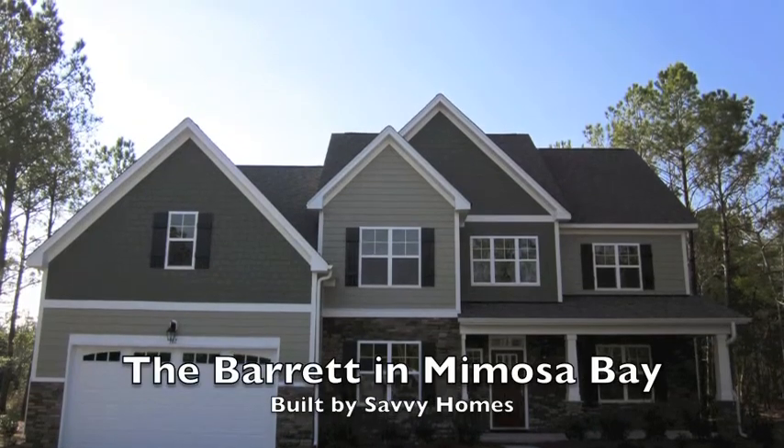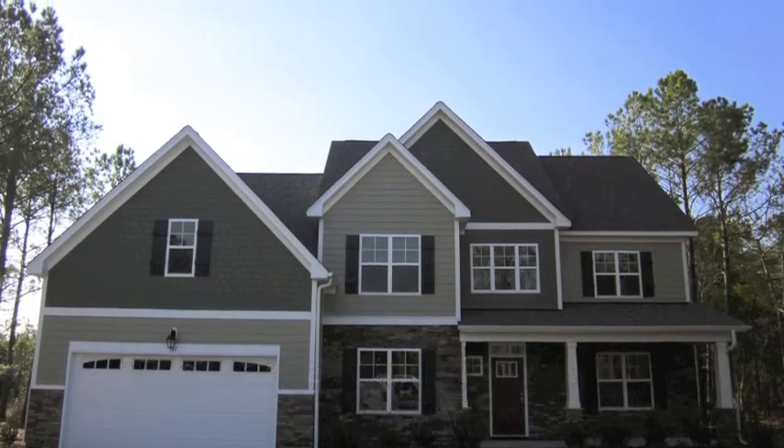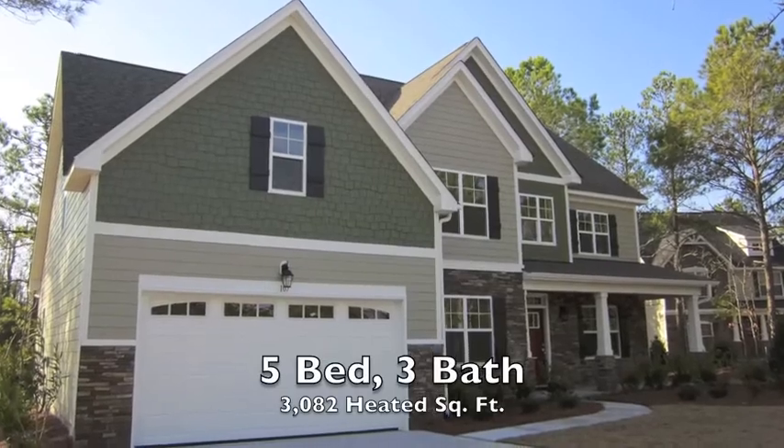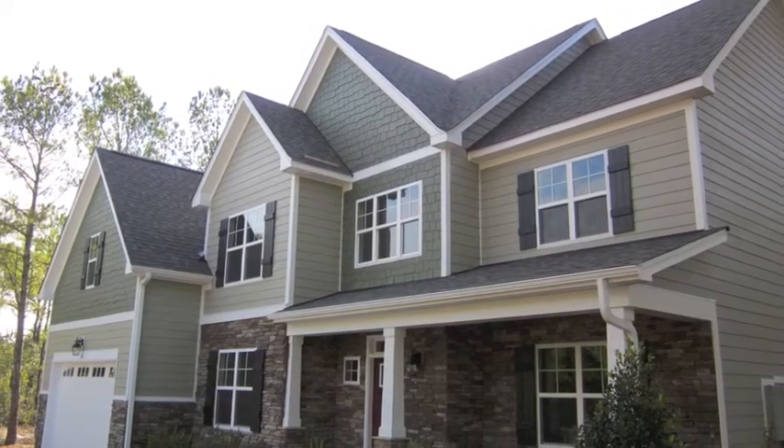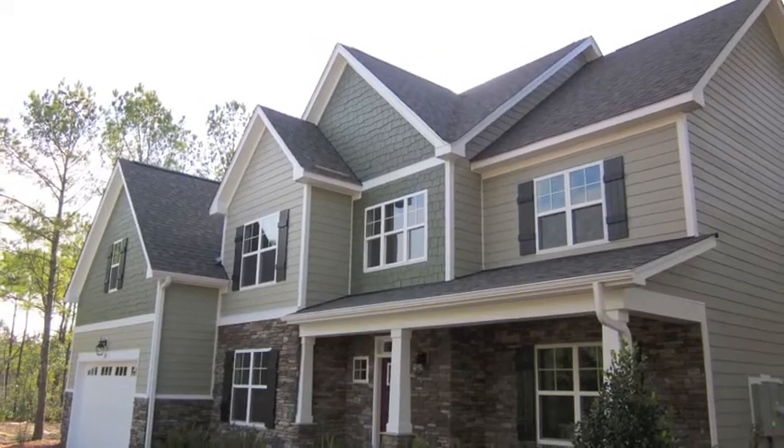Hey guys, this is Jason Gruner with Cape Fear Sotheby's and we are looking at a Barrett model in Mimosa Bay. A five bedroom, three bath, over 3,000 heated square feet.